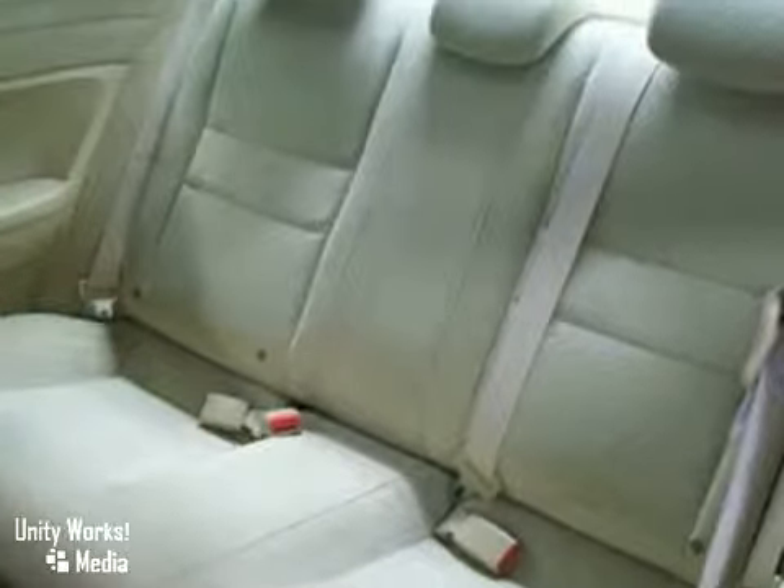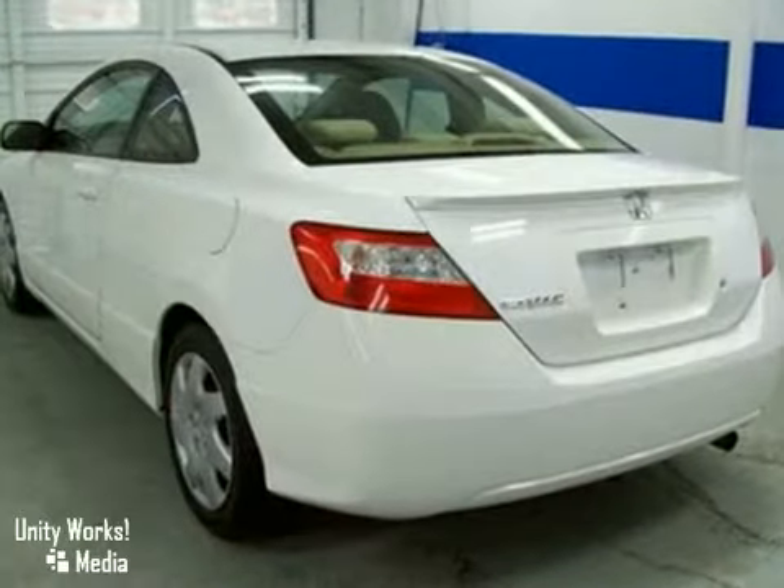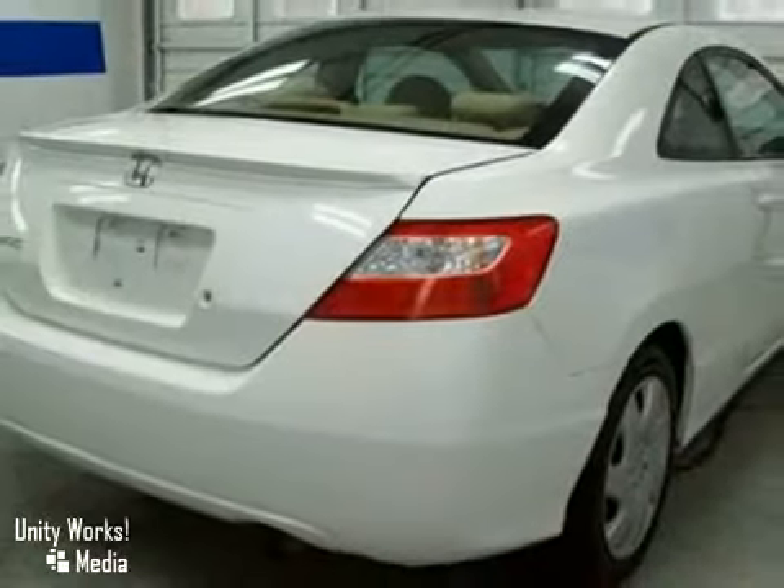It features power windows and locks, a CD player, air conditioning, and rear spoiler. Stop in today for a test drive.